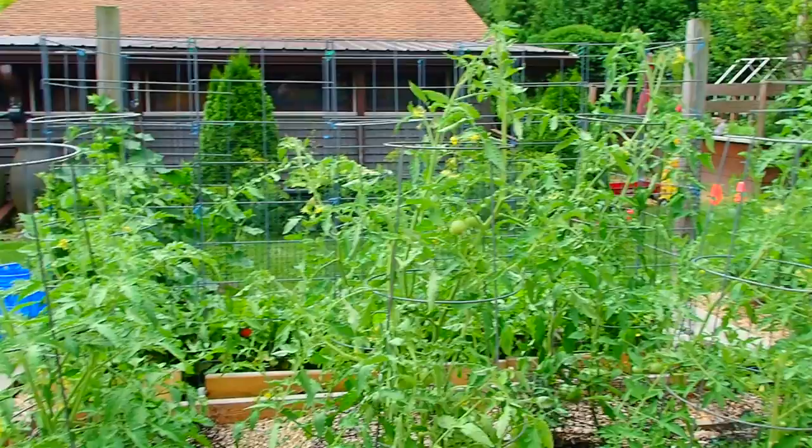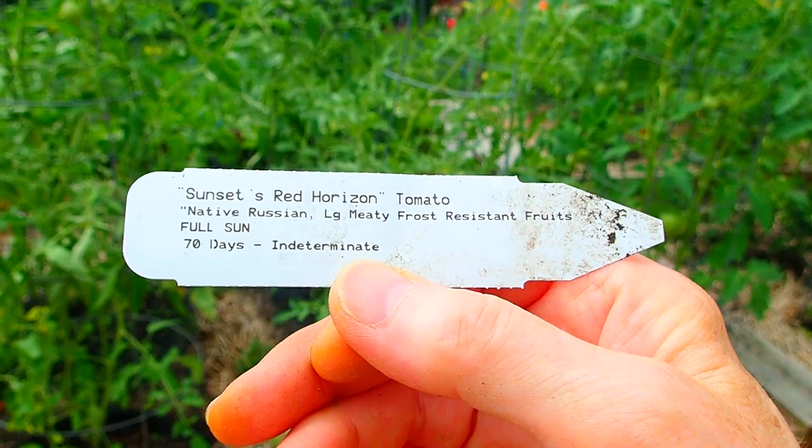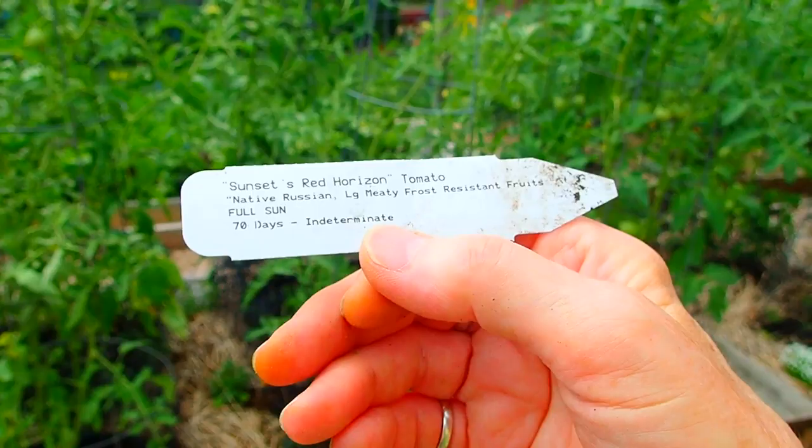That other tomato was Sunset's Red Horizon — a heirloom, frost-resistant, native Russian, and indeterminate, 70 days. That was the larger tomato. The sweat is going in my eyeballs — which always hurts.